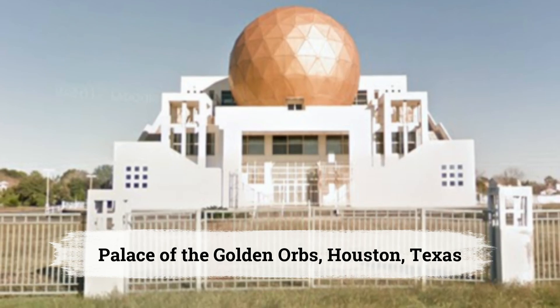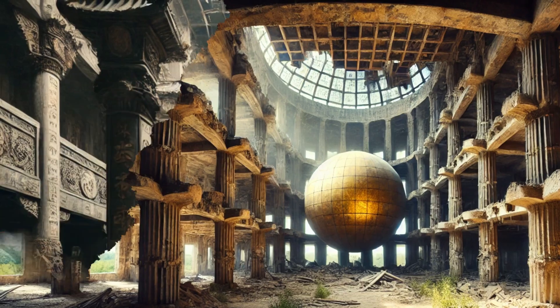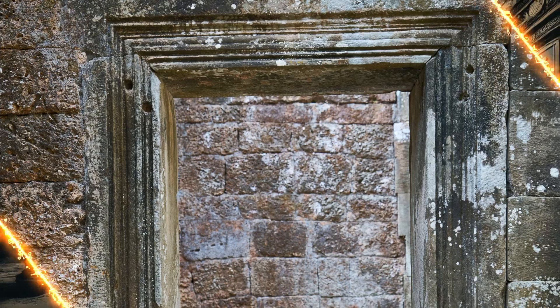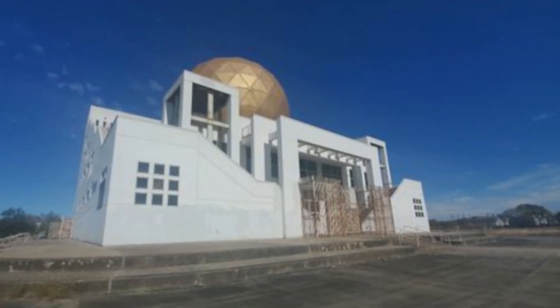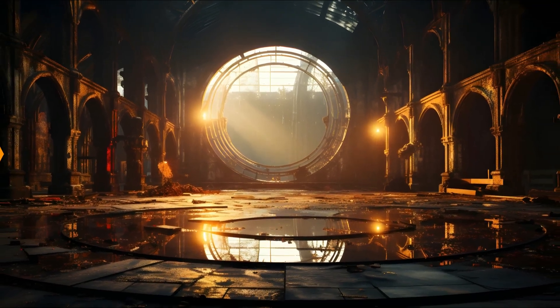Royce City Futuro House, Royce City, Texas. Along Highway 276 in Royce City stands a Futuro House, one of the few remaining from the 1960s. These UFO-like homes made of fiberglass were ahead of their time but fell out of favor due to zoning issues and the oil crisis. The Royce City Futuro House is now weathered, covered in graffiti, and stands as a nostalgic relic of mid-century futuristic design.